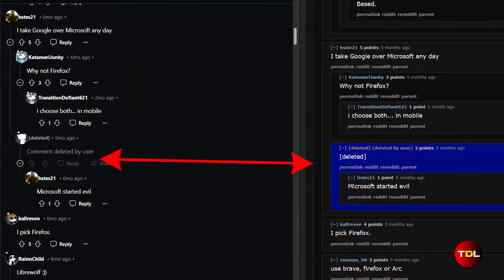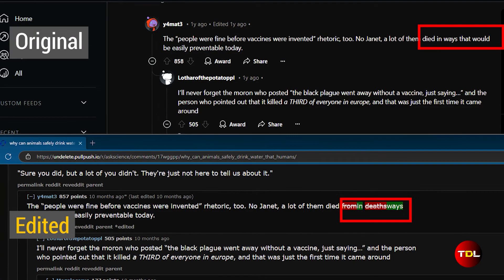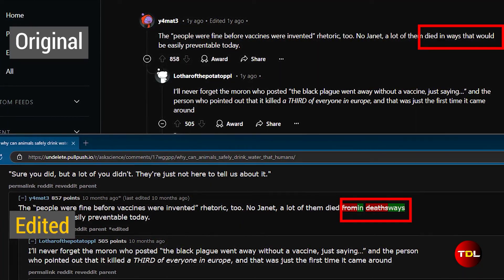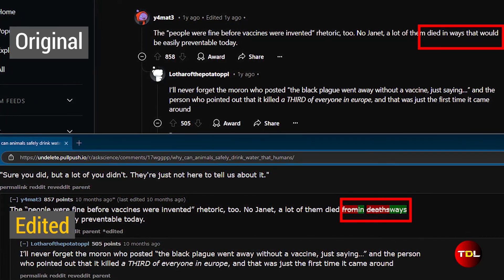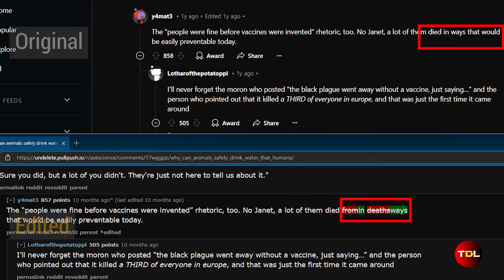Unfortunately, that content cannot be recovered. Another interesting feature of this tool is that it doesn't just show you deleted content — it also highlights edited posts and comments. If a user removed some text, you will see it struck through and highlighted in red, and any added text will be highlighted in green. The color coding makes it super easy to spot changes.